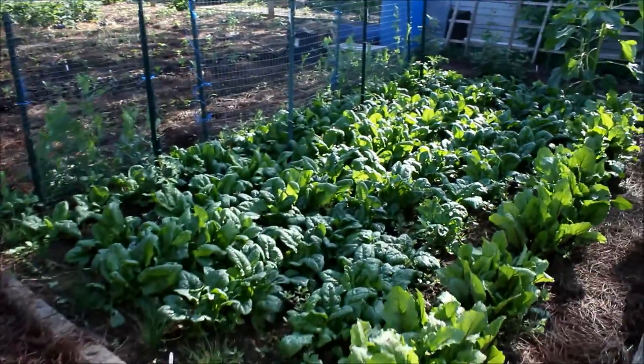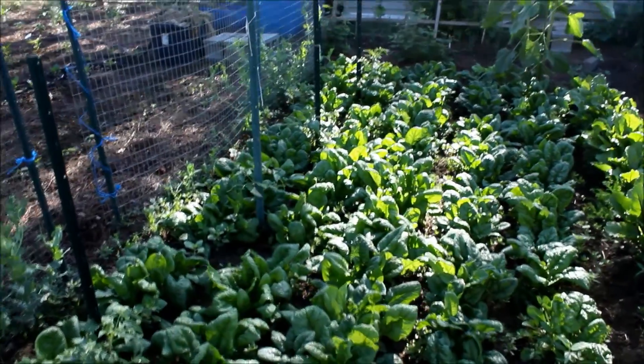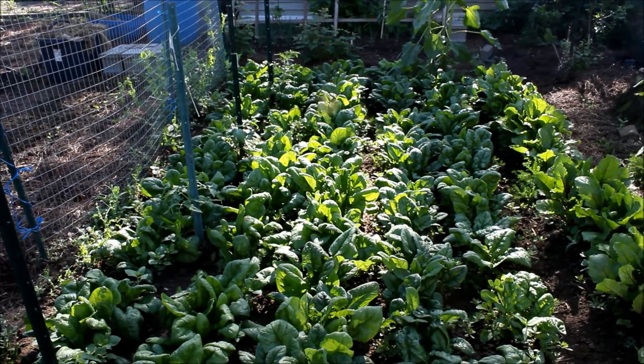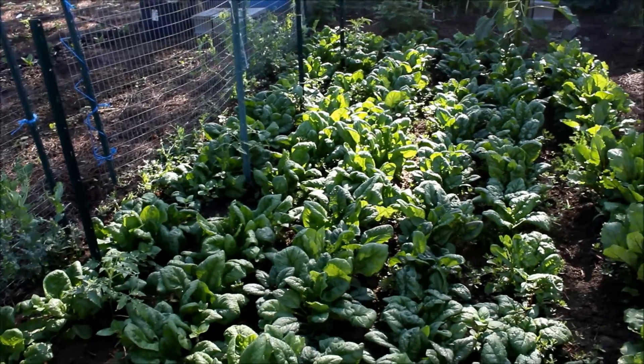Here we got a lot of spinach — those are my spinach. We already harvested twice and I think I'm gonna pick them again today, maybe the last time.